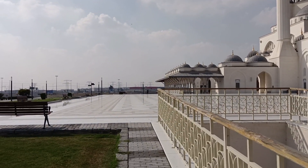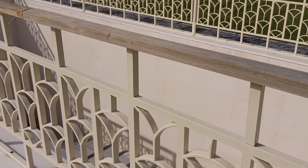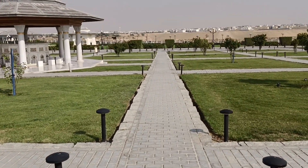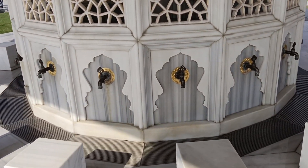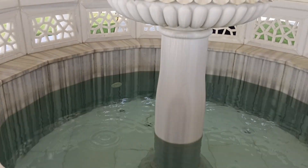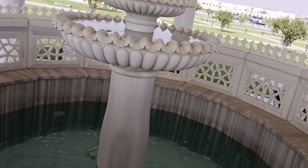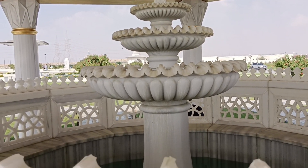Satu hal yang unik, di dalam masjid ini juga ada dua ruangan yang khusus dibuatkan untuk jamaah wanita. Kurang lebih sekitar 610 jamaah bisa berada di dalamnya. Total area untuk membangun masjid ini dengan semua fasilitas dan taman-tamannya yang cantik itu kurang lebih sekitar 190.000 meter persegi.